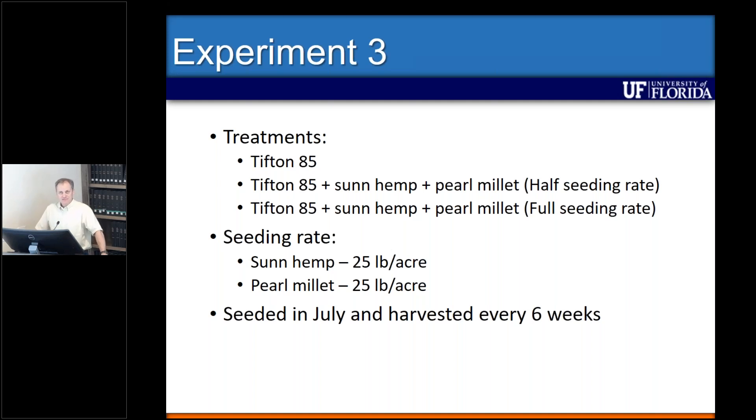The last trial was conducted in Gainesville, Florida at the Citra unit in collaboration with Dr. Solenberger. We tested establishment of Tifton 85, planted with vegetative plant material at about 1,200 pounds per acre. We then seeded sun hemp or pearl millet at half or full seeding rate, using the same approach as the other trials. Those plots were planted in July and harvested every six weeks.